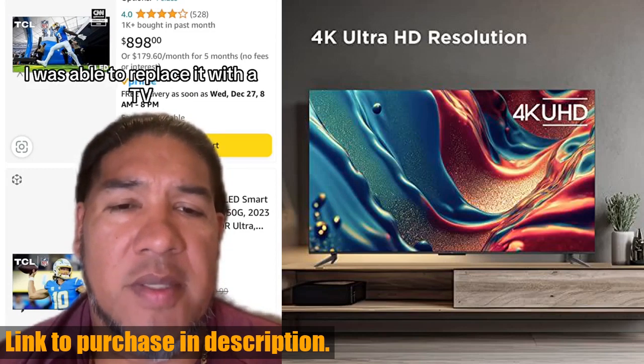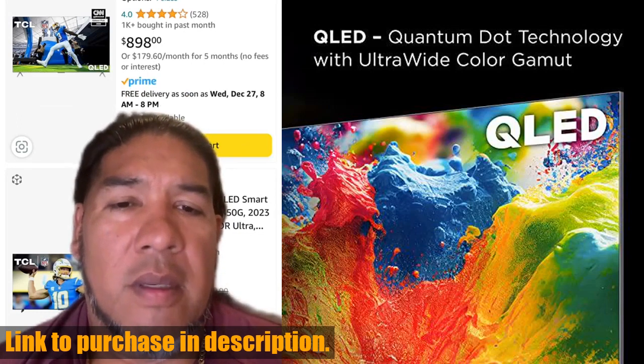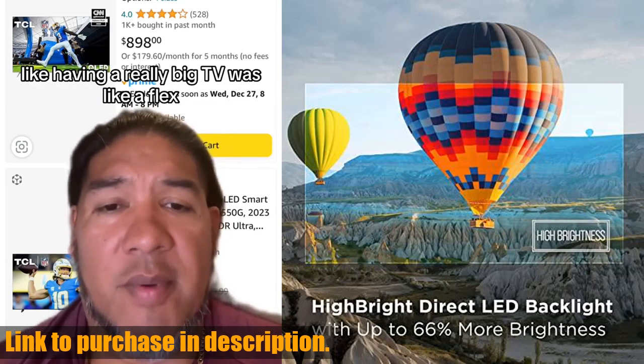If you are looking to elevate your viewing experience, look no further than this incredible TV. With HDR Pro technology and Dolby Vision, HDR10, and HLG, this TV delivers a vibrant and breathtaking picture quality.